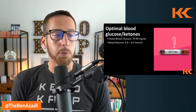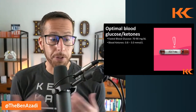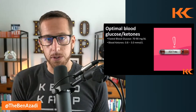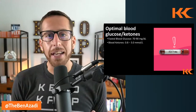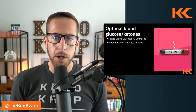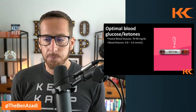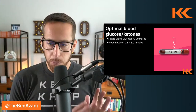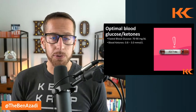Here are the optimal ranges — write these down. The optimal range for blood glucose in a fasted state — meaning you haven't eaten any food yet — is 70 to 90 milligrams per deciliter. When you put your blood on the glucose strip and get a reading from the KetoMojo, we want to be between 70 and 90 in a fasted state. For ketones, a good sweet spot to feel really good is somewhere between 0.8 and 3.0 millimoles per liter.